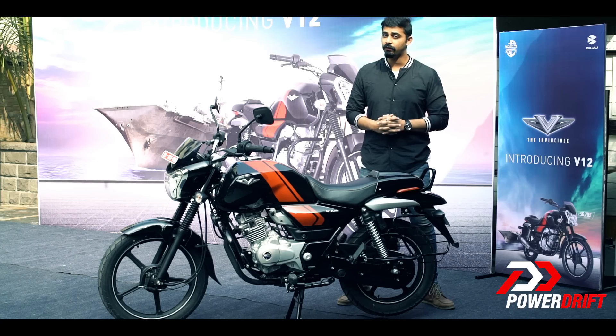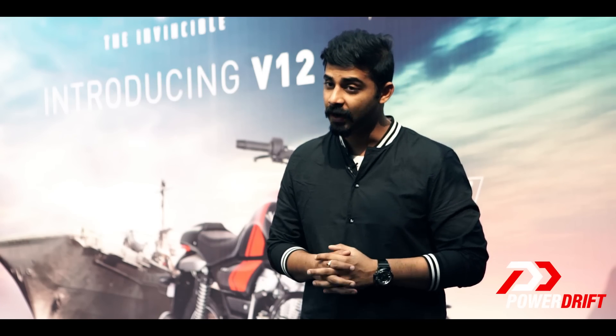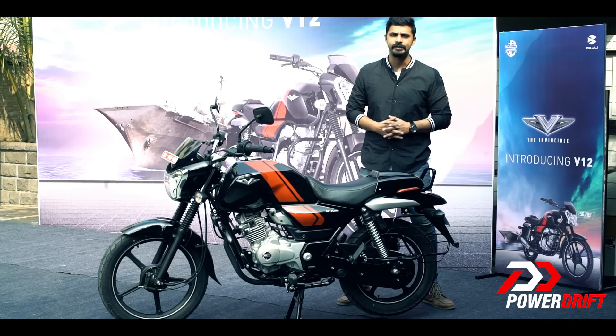As you can see, the Bajaj V12 borrows the looks of its elder sibling, the V15, which by the way has clocked about 2 lakh units in sales.